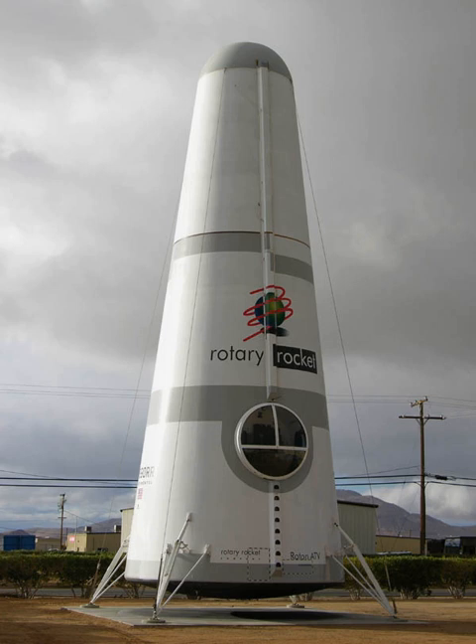The revised and redesigned Roton concept was a cone-shaped launch vehicle with a helicopter rotor on top for use only during landing. An internal cargo bay could be used both for carrying payloads to orbit and bringing others back to Earth. The projected price to orbit of this design was given as $1,000 per kilogram of payload, less than one-tenth of the then-current launch price. Payload capacity was limited to a relatively modest 6,000 lbs.